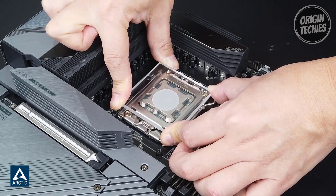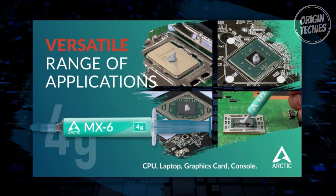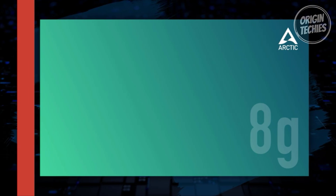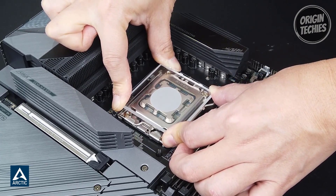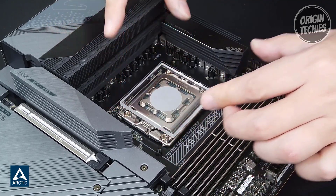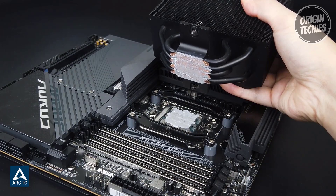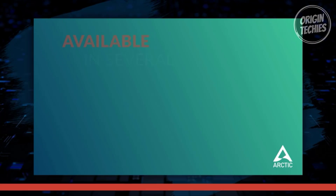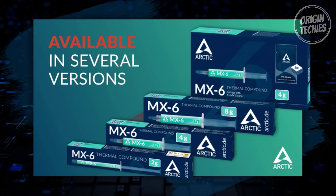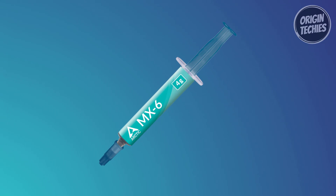Arctic's two decades of experience in the PC cooling market shine through in the MX6. The paste's consistency makes it easy to apply, spreading smoothly across the surface without creating gaps. This ease of use, combined with its non-electrically conductive and non-capacitive nature, ensures a risk-free application, eliminating concerns about short circuits or electrical discharges. Versatility is another strong suit of the MX6; its new composition and ideal viscosity suit various applications including direct die cooling scenarios for GPUs or console processors. Additionally, the 100% authenticity check feature guarantees that each tube of MX6 is genuine.